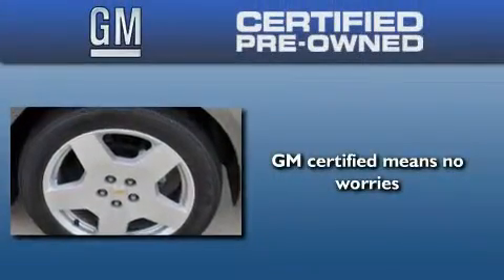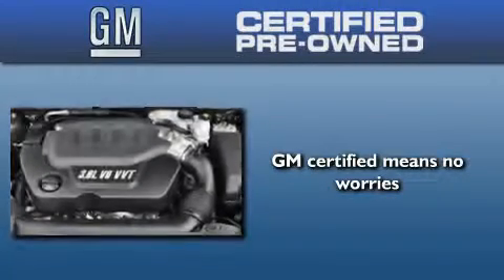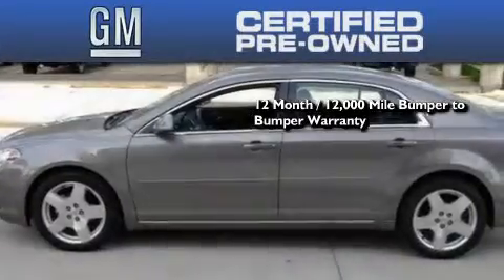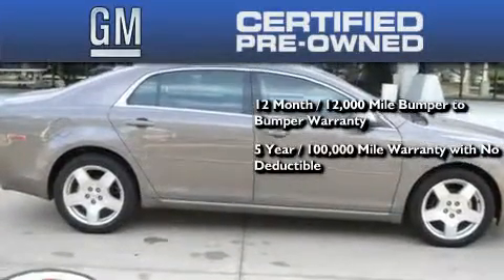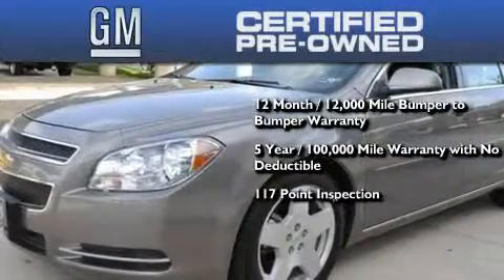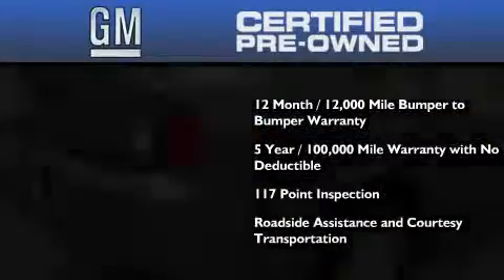A GM-certified used vehicle can deliver more satisfaction and certainty than any ordinary used vehicle. GM-certified means you get a 12-month, 12,000-mile bumper-to-bumper warranty, a 5-year, 100,000-mile powertrain limited warranty with no deductible, a strict factory-set 117-point inspection, plus roadside assistance and courtesy transportation.